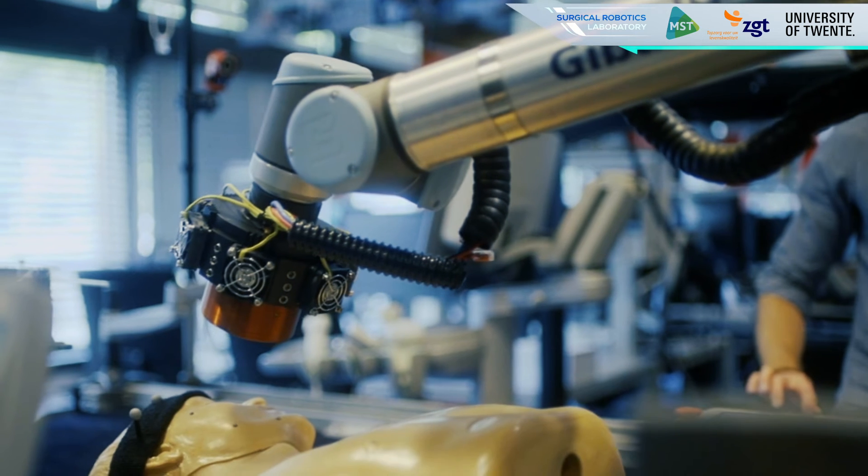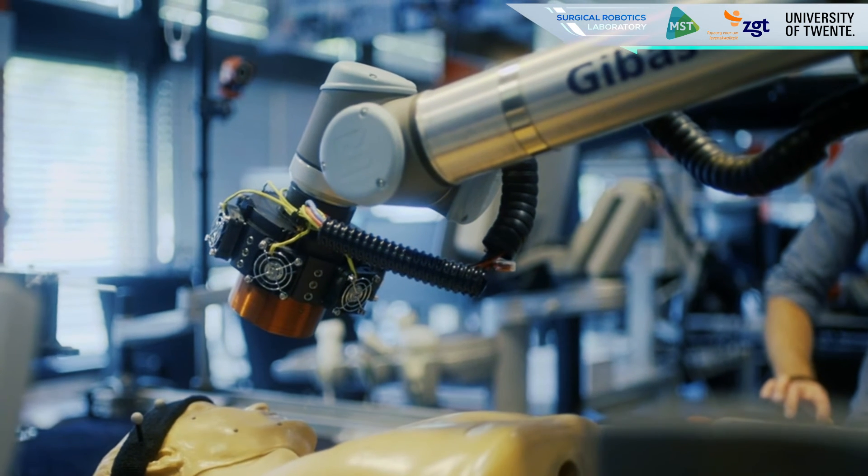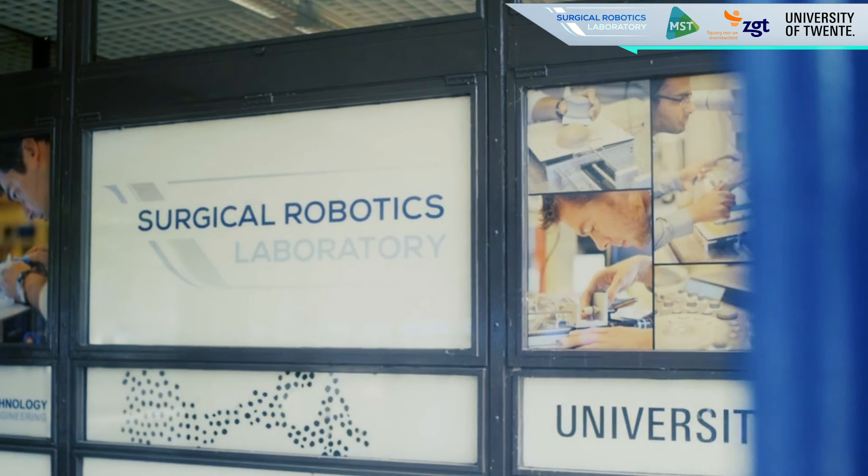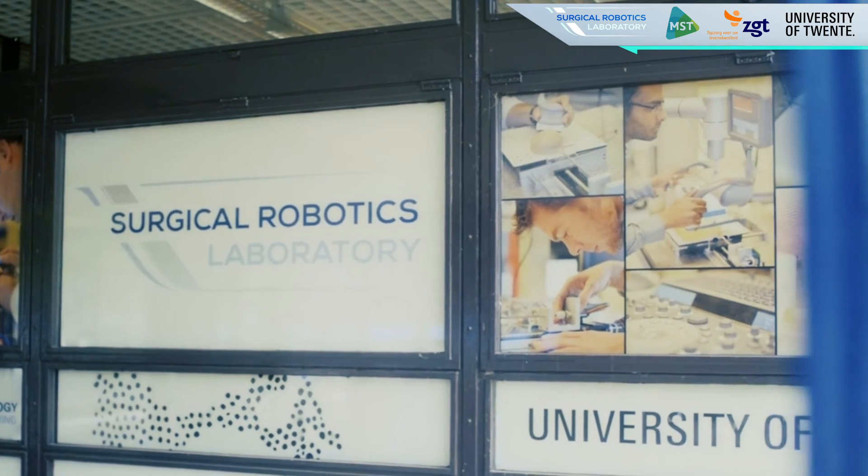This project is conducted at the surgical robotics lab, and the facilities from the university will be utilized to develop the technology. Expert opinions from clinicians at the hospitals would aid and assist us with this development process. I'm looking forward to continuing with this project and I will be sure to update everyone on our progress.